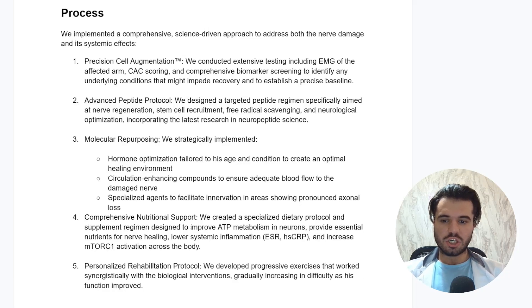Onto our process section — I'll take you through not just our thinking process but the whole journey of how we created a program personalized not just to his injury specifically but to his entire biology as a whole, because in a case like this he's only as strong as the weakest link affecting this mononeuropathy in his radial nerve. First off is precision cell augmentation, where we conducted extensive testing including electromyography of the affected arm, CAC scoring, and comprehensive biomarker screening to identify any underlying conditions that might impede recovery and to establish a precise baseline.